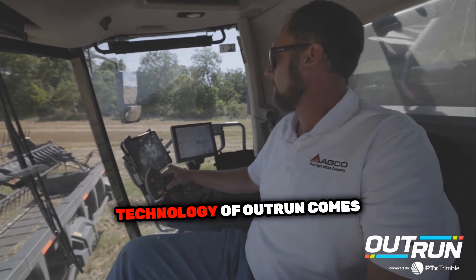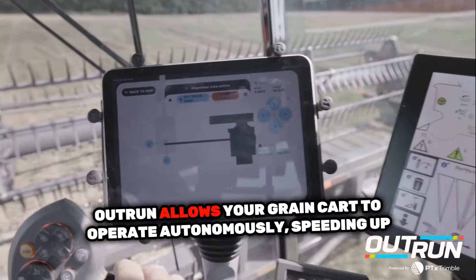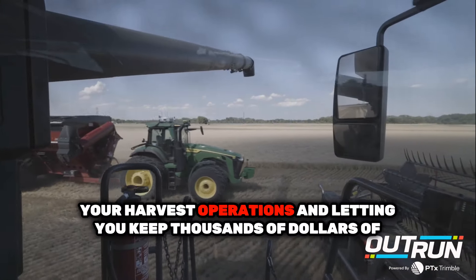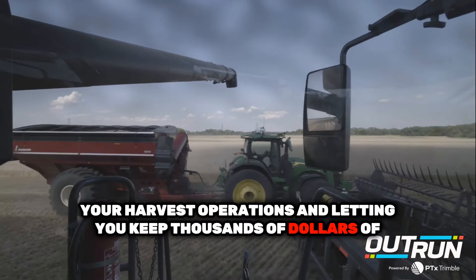This is where the technology of OutRun comes in. OutRun allows your grain cart to operate autonomously, speeding up your harvest operations and letting you keep thousands of dollars of lost yields.